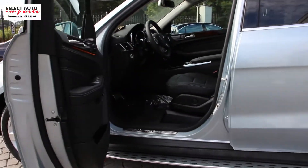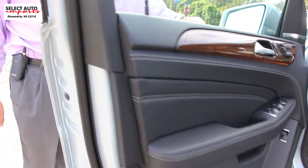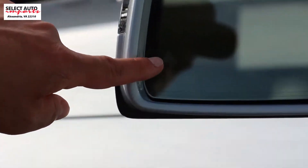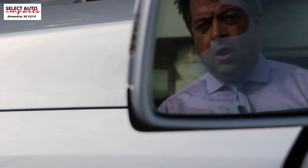Another feature that you get standard here is the blind spot assist, which is a very nice safety feature, along with the lane tracking package or the lane keeping assist. Those are again two very important features that you have standard in this car as a part of being an ML 400, whereas on an ML 350 you may not have them.